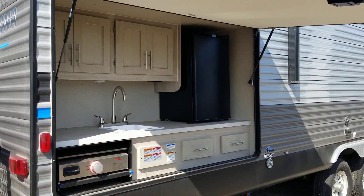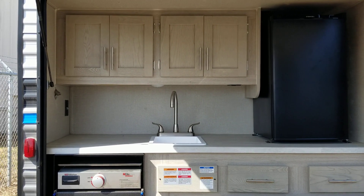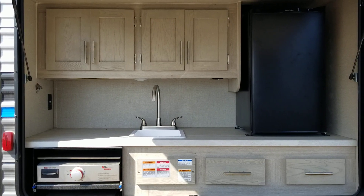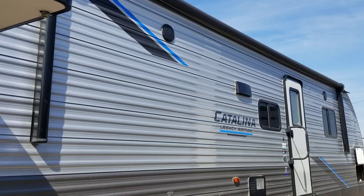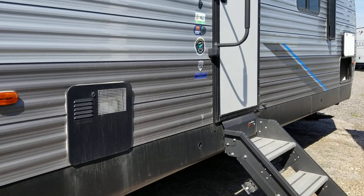It has an outside kitchen with a Suburban grill, faucet, sink, and a mini fridge, and cabinets and a drawer. It has a patio awning and a six gallon hot water heater.